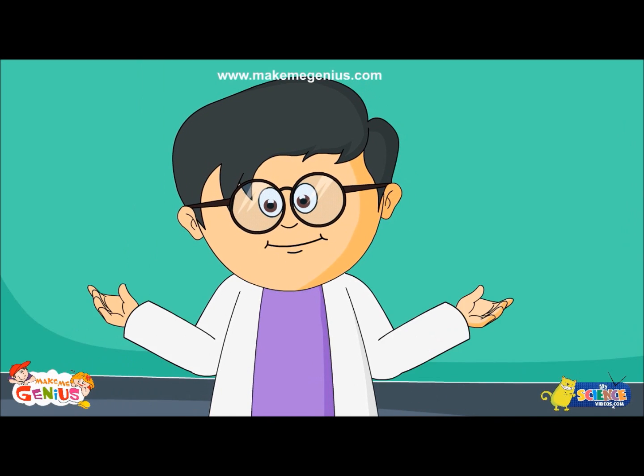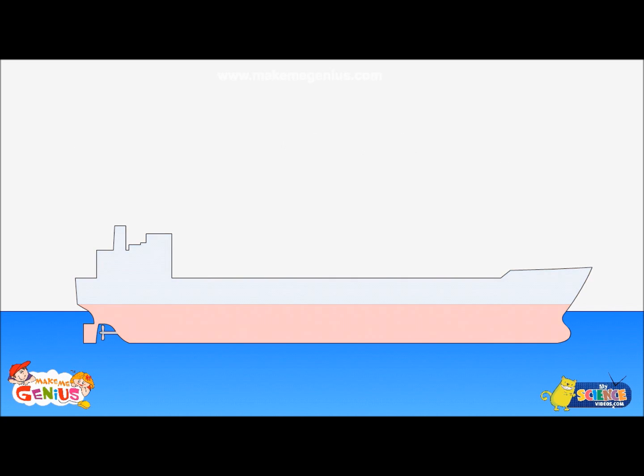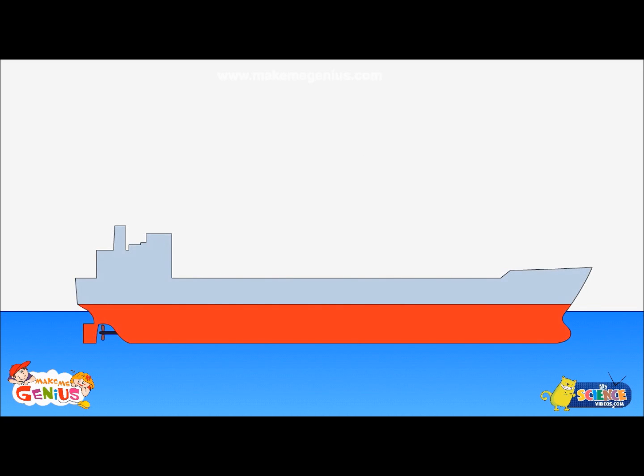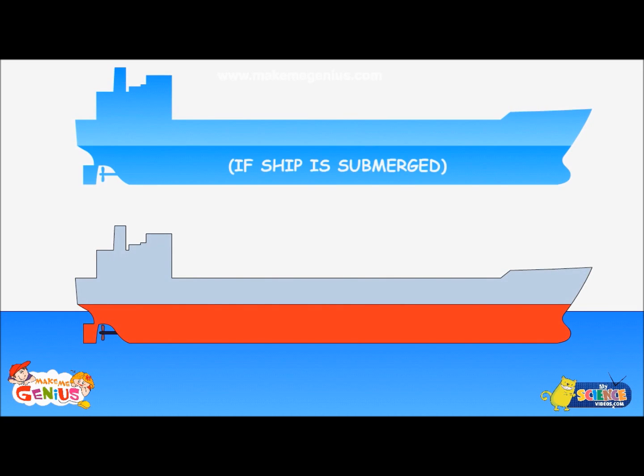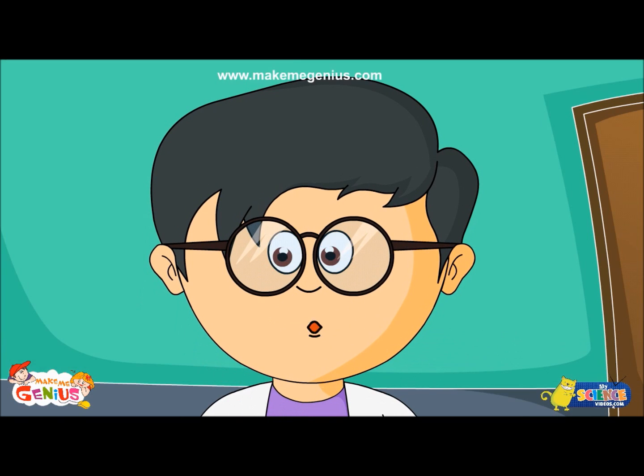And what about the boat? Boats work in the same way. But boats are heavy. Yes, the boats are heavy, but they are also very large and a lot of that space is just air. Because the boats are so large, they displace an enormous volume of water, and all that water is heavy. So the boat cannot push down more than its own weight, and the weight of the water keeps it afloat.